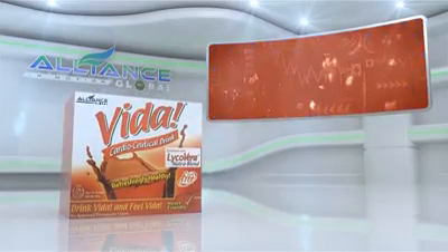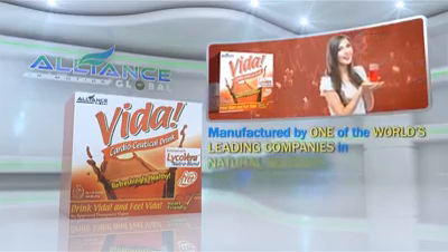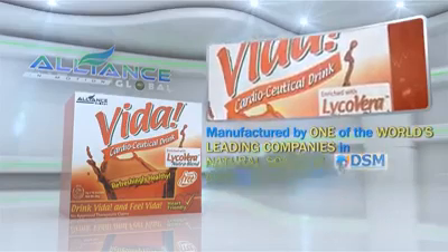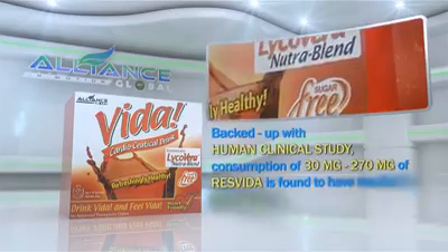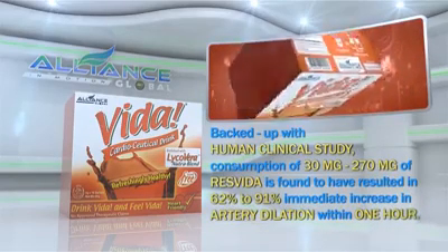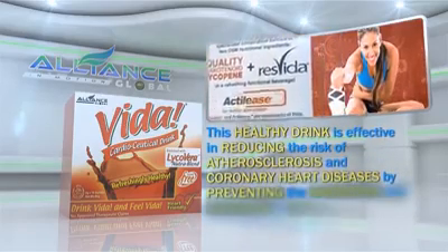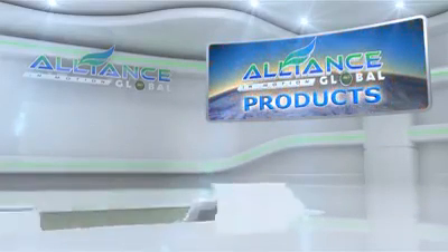Third in our beverage line is the Vida Cardioseutical Drink. Manufactured by one of the world's leading companies in natural sciences, DSM, Vida is enriched with Lycovera NutriBlend, a specialized combination of carotenoid lycopene and ResVida. Backed up with human clinical study, consumption of 30 mg to 270 mg of ResVida is found to have resulted in 62% to 91% immediate increase in artery dilation within one hour. This healthy drink is effective in reducing the risk of atherosclerosis and coronary heart diseases by preventing the hardening and clogging of bad cholesterol in the blood vessels.